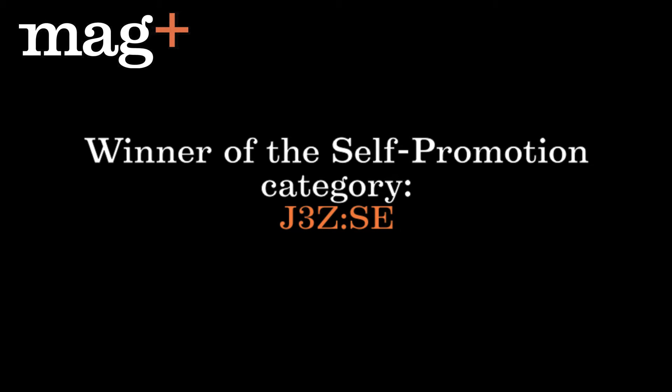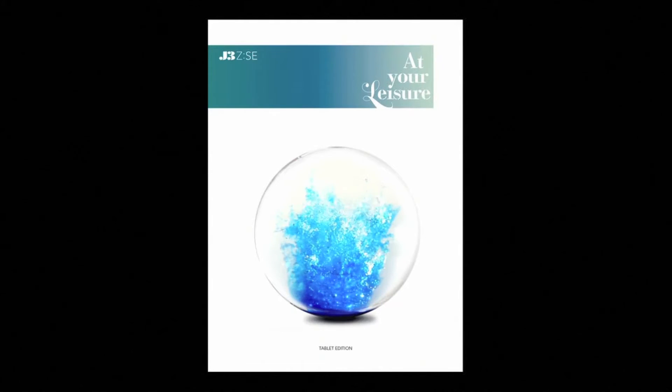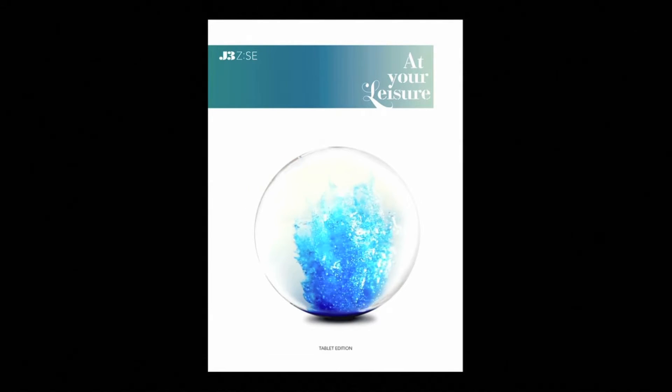The winner of the self-promotion category is — and I hope I pronounced this right — J3ZC. It features a moving cover.